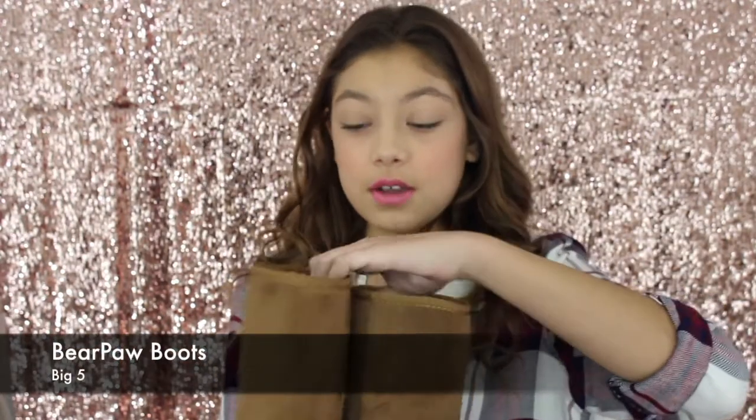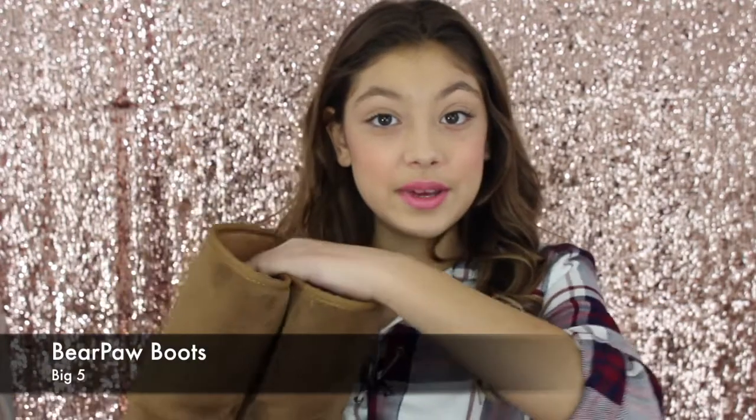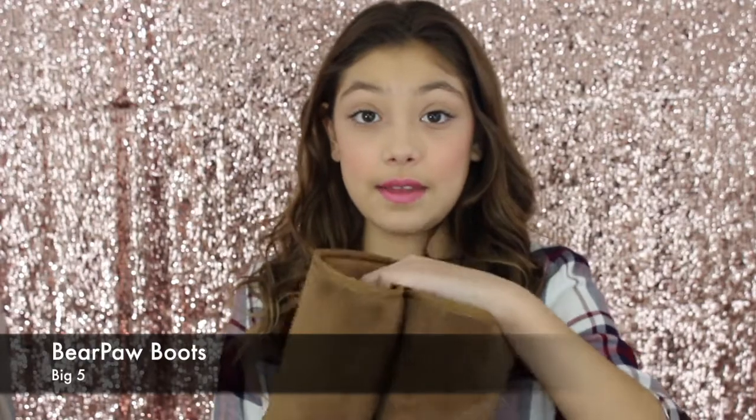Now my second favorite are my boots. I have been taking these everywhere. These are the most comfortable to wear in the winter because it is freezing outside and they keep my legs warm.